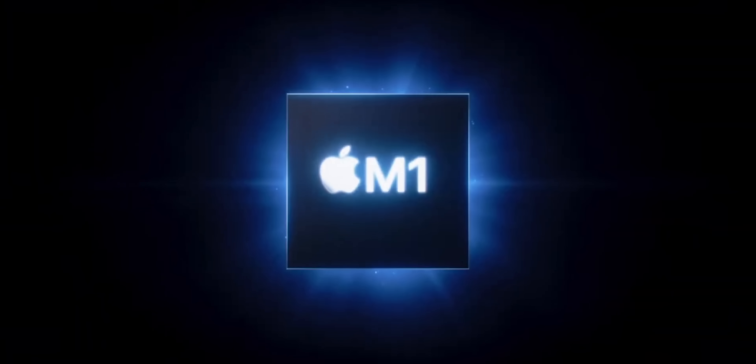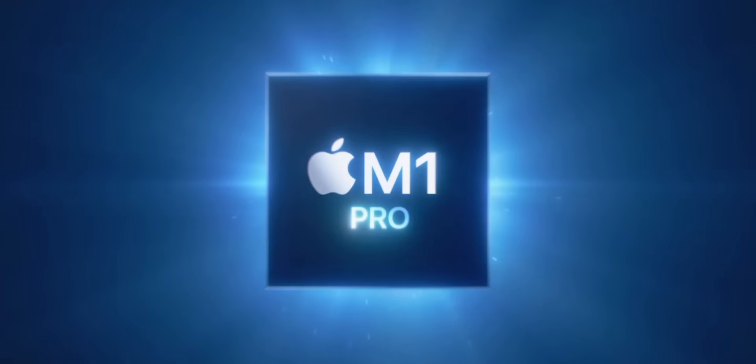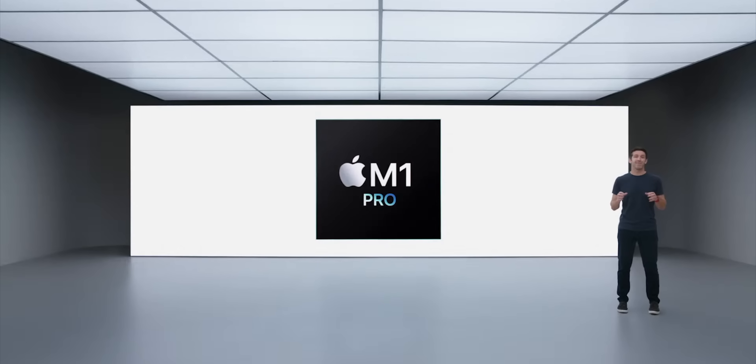This is M1 Pro. I'm Vinay Richie, thanks Made In for sponsoring. Hit subscribe so you don't miss a review because right now I'm reacting live. M1 Pro — they are going with the M1 Pro branding. So not M1X like they used to do A12X, they're going M1 Pro. And it's a game changer.